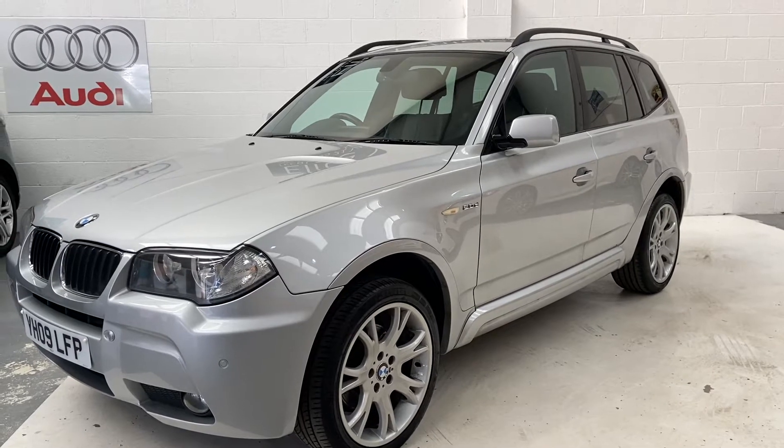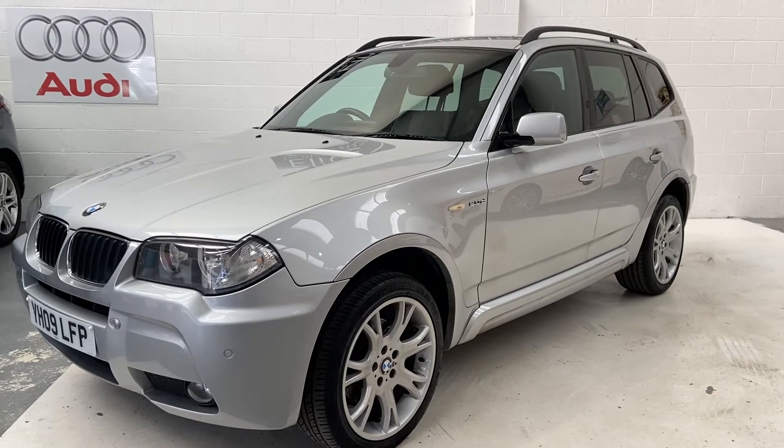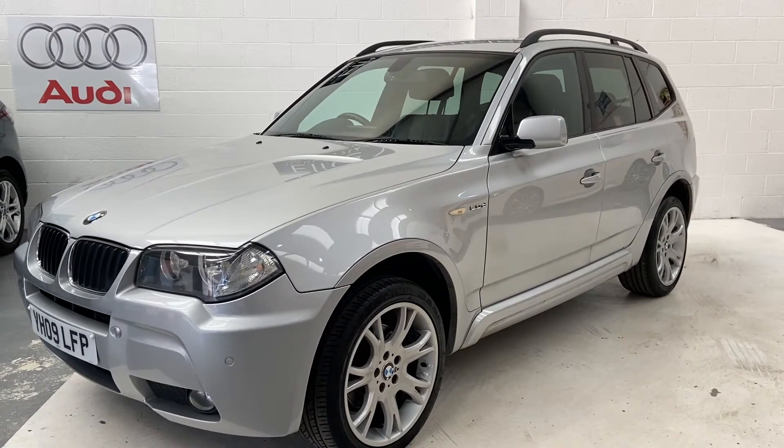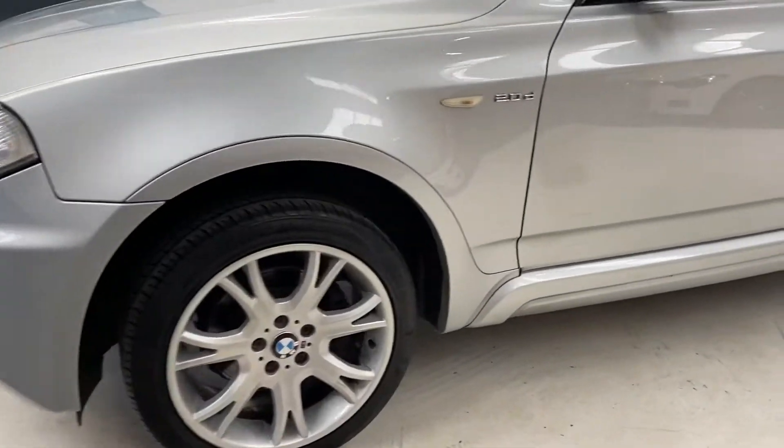Hi, welcome to Elite Vehicles Direct Ltd. My name is Carl, the owner of Elite Vehicles Direct. I'm just showing around a new arrival, which is this beautiful BMW — the M Sport 2 litre 4x4 diesel.